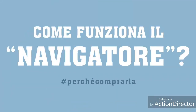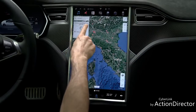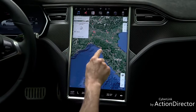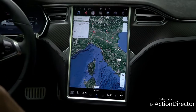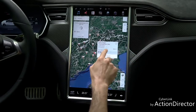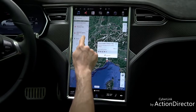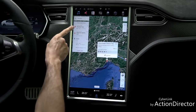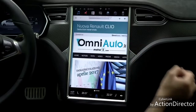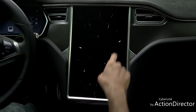Come funziona il navigatore? L'ansia d'autonomia da batterie scariche, a torto o a ragione, è uno dei freni più grandi alla diffusione delle macchine elettriche. In Tesla hanno ben presente la cosa ed ecco perché il calcolo del percorso e del tempo di viaggio si basa sì su Google Maps, ma con l'aggiunta preziosa, se dovete fare tanti chilometri, dell'inserimento dei punti di ricarica e delle tempistiche necessarie. In pratica il software vi dice dove e quando fermarvi e per quanto tempo. Usare questo sistema o il vostro smartphone è esattamente la stessa cosa.